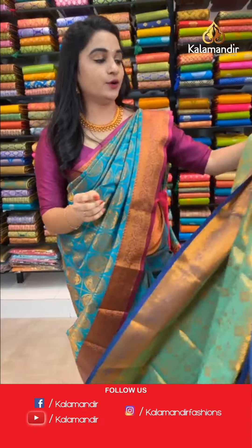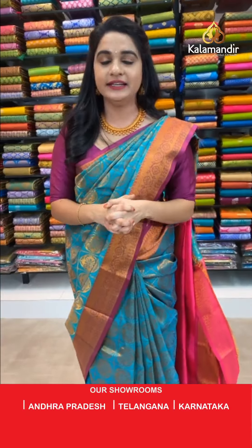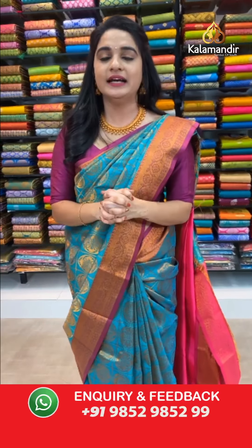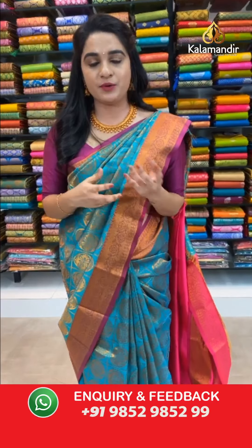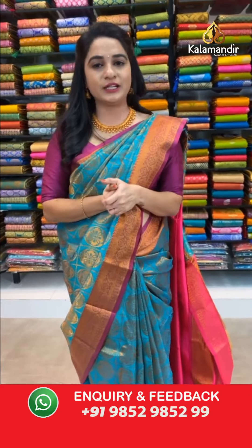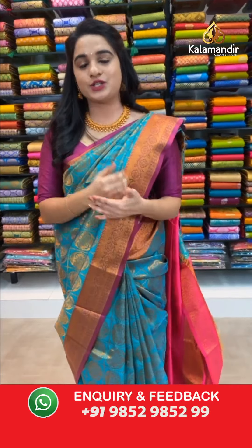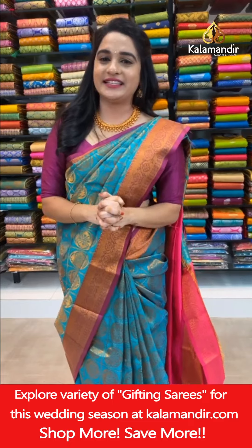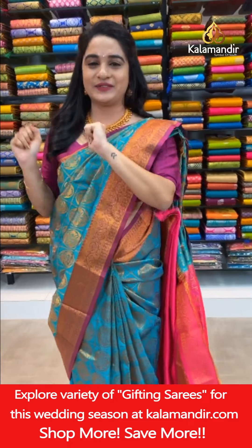If you face any issues while purchasing, just drop your message on WhatsApp 9852985299 and our customer care will get back to you and resolve all problems. Feel free to shop with us. Now let's have a glance at our mannequins!